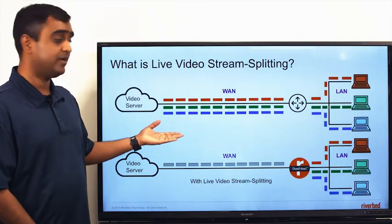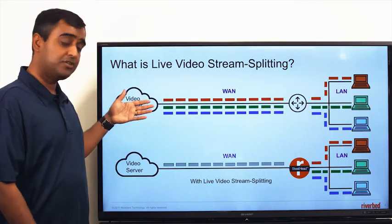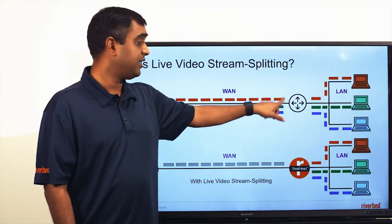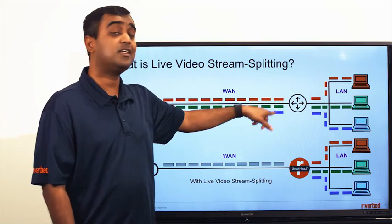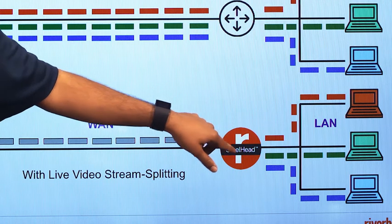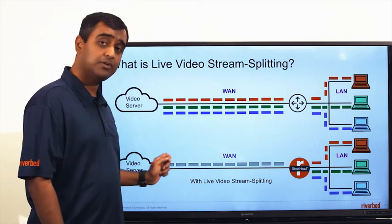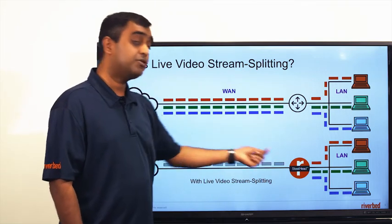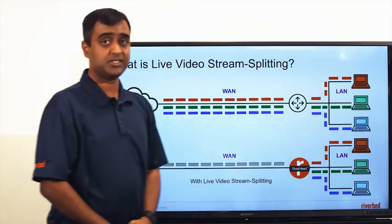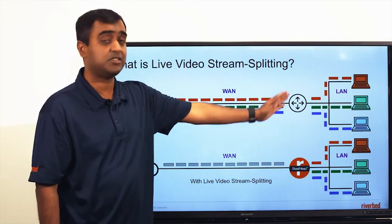Now, let's look at the diagram. The picture on top shows normal behavior — when you have three clients watching the live video stream, they are each fetching three video streams over the WAN. The amount of WAN bandwidth used by this office is three times that of one video stream. Now, when you deploy a SteelHead, the SteelHead with its video intelligence can identify that these three clients are watching the same video at the same time.